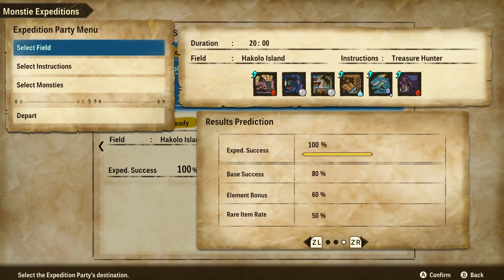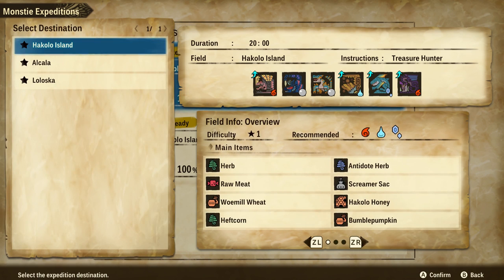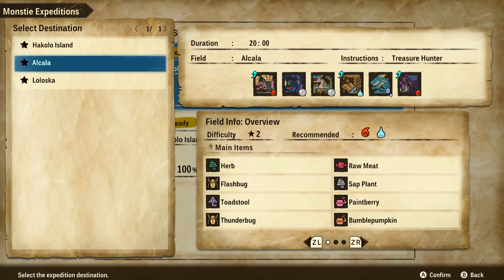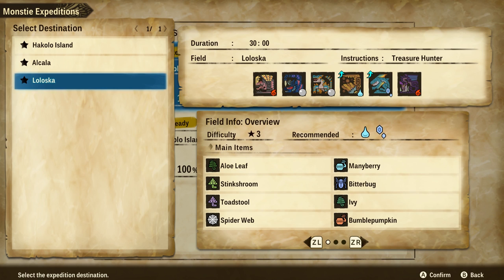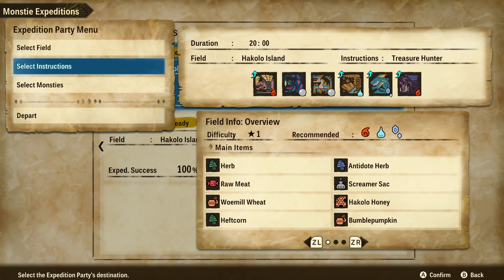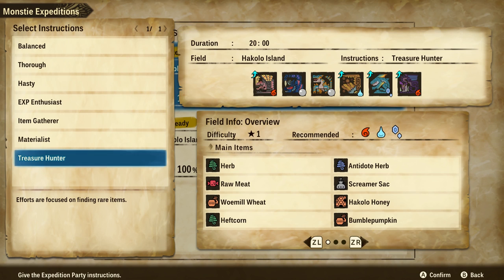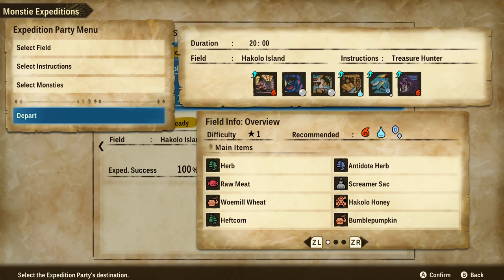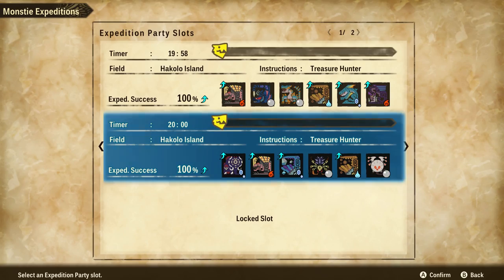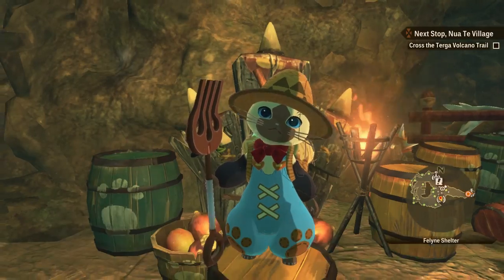In order to get to these — the ones that boost the gene slots — you want to select Hakalo Island. You can select the other two, but if you do, you'll receive different charms. I believe you receive the Adamant Charm from Hakala, and then the Point Boosting Charm from Loloska. What you want to do is select the Treasure Hunter instructions, and this will guarantee you that you will get charms at the end of the expedition. We're going to send these guys straight back out, because we are going to farm the crap out of these charms so that we get tons of them.